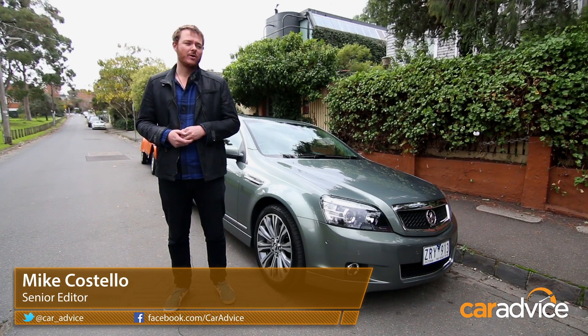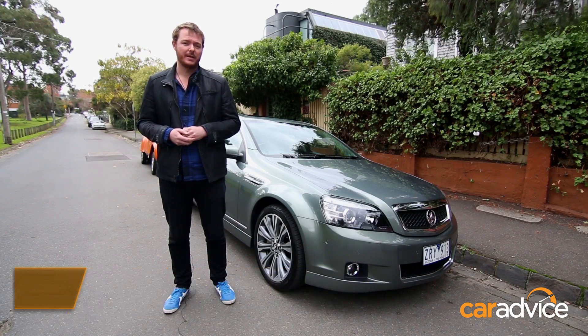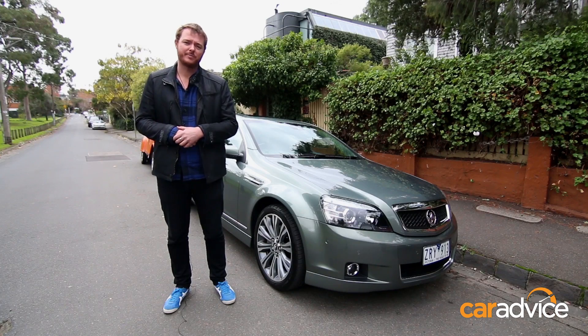Hi, I'm Mike Costello for CarAdvice. Automated parking systems that allow the car to park itself are becoming increasingly common. To put the system to the test, we've brought the biggest car made in Australia, Holden's Caprice V.